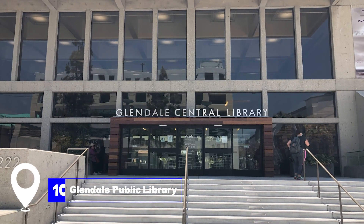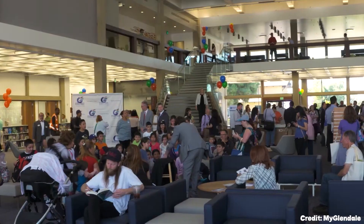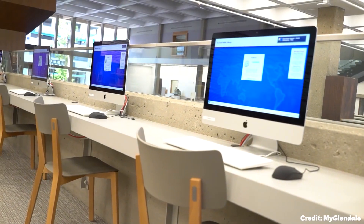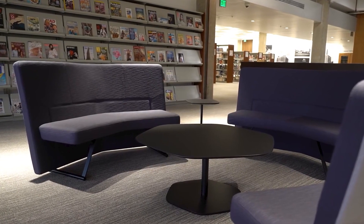At number 10, we have the Glendale Public Library. Located on Harvard Street, this library is known for its special collections that tell the story of Glendale's history. It also boasts the largest collection of cat-related books in the world.